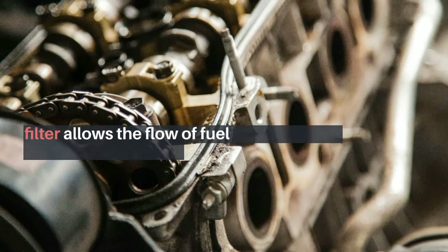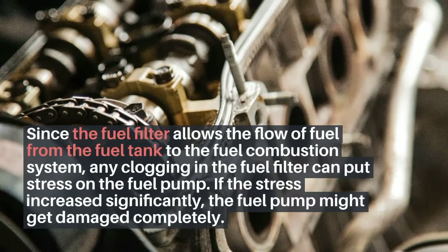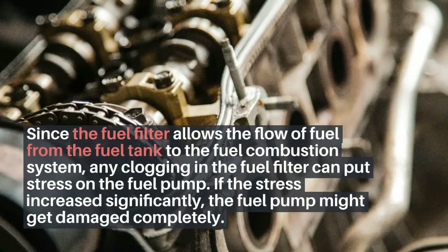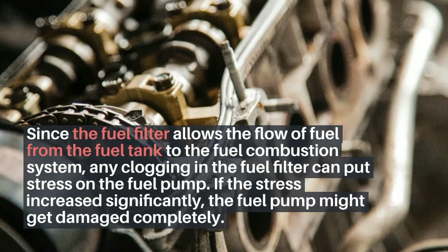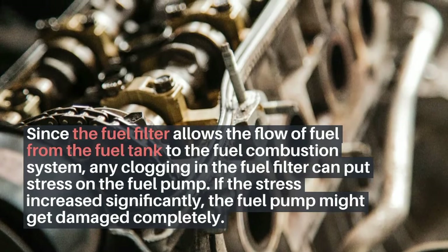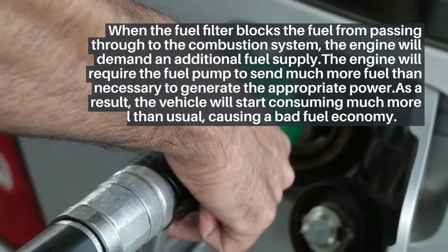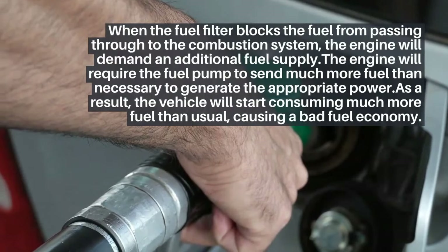The fuel filter allows the flow of fuel from the fuel tank to the fuel combustion system. Any clogging in the fuel filter can put stress on the fuel pump. If the stress increases significantly, the fuel pump might get damaged completely when the fuel filter blocks the fuel from passing through to the combustion system.